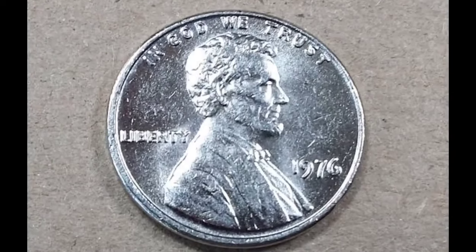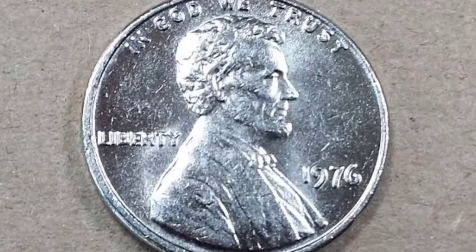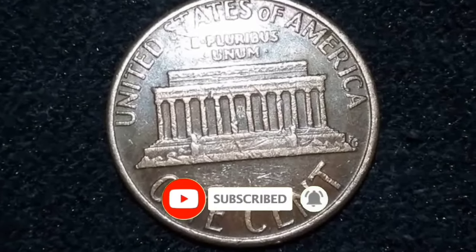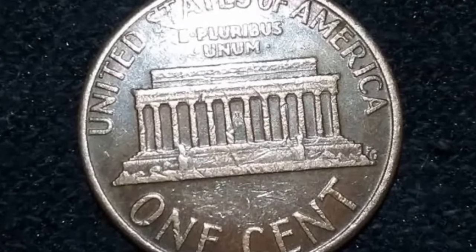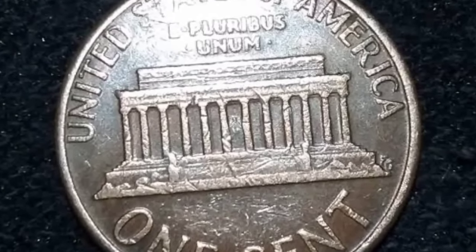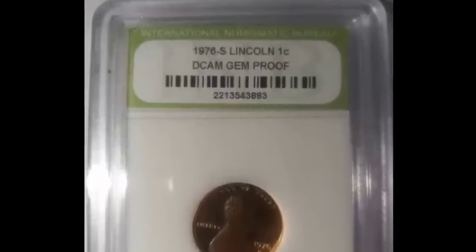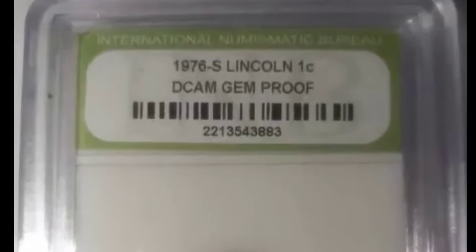The 1976 penny is 95% copper and 5% zinc since all tin in the coin was removed in 1963. This penny weighs 3.11 g and is 19.05 mm (0.75 in) in diameter. It's a tiny red-tinged coin with a plain edge that has no reeds. Because Lincoln cents have so many variants, you should pay special attention to the color and weight of the coin — it's the quickest way to identify errors.